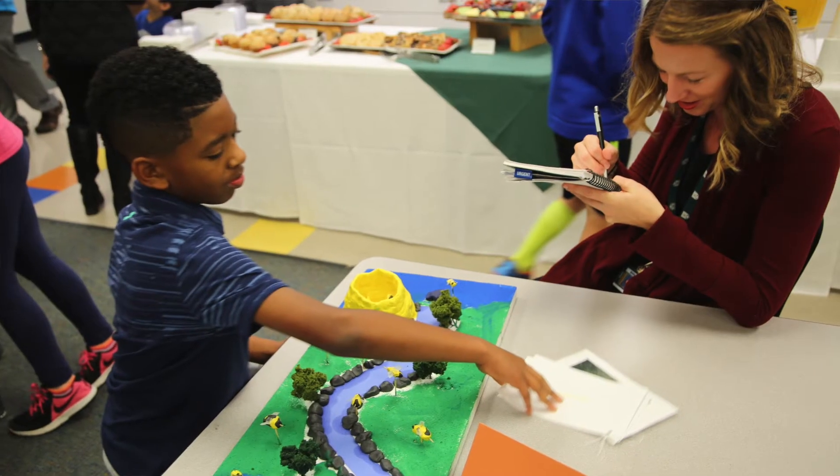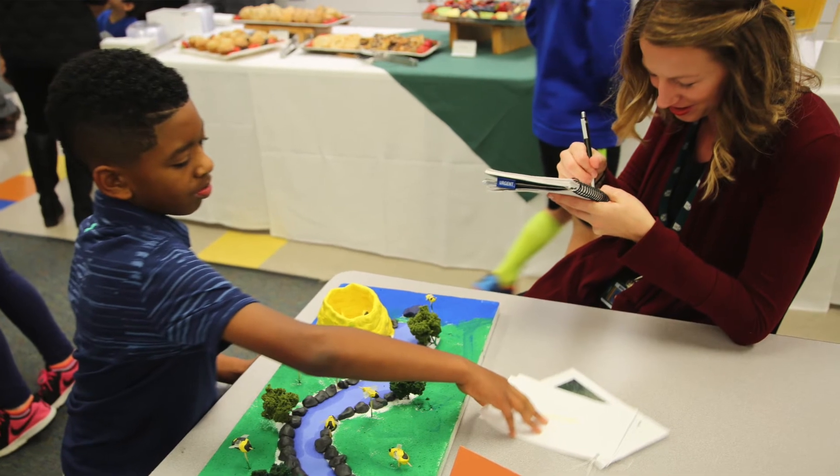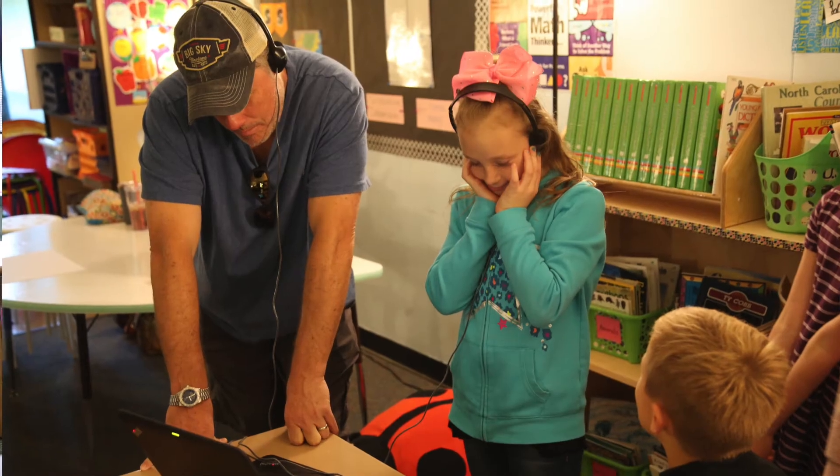In the end, students worked together in small groups to present their learning either through a model, a poster, note cards, or a VoiceThread presentation.